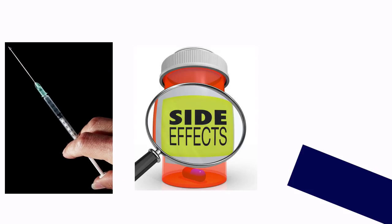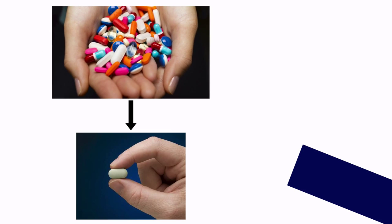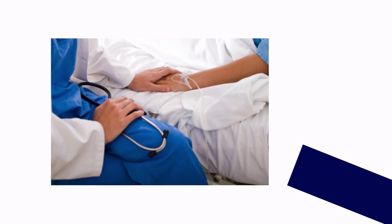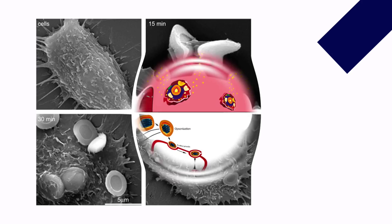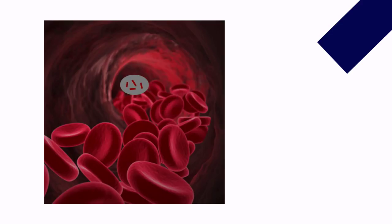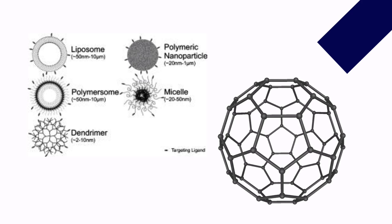Nanotechnology will allow us to create smart drugs catered to each specific person and their illness, without producing the side effects of current medications. The personalization of smart drugs means they are also much more effective and efficient than regular drugs. Research in this field is focused towards bone repair, tissue regeneration, and cures for terminal diseases. Even cancer could be cured — one possibility is nanovectors, man-made carriers used to transport cancer-killing drugs directly to the cancer site in patients.